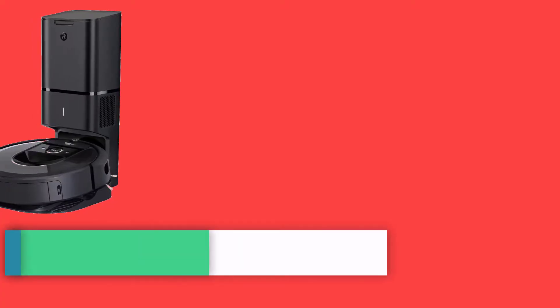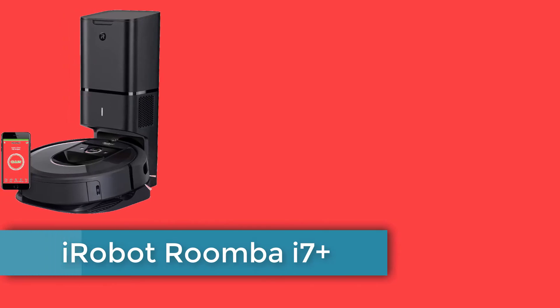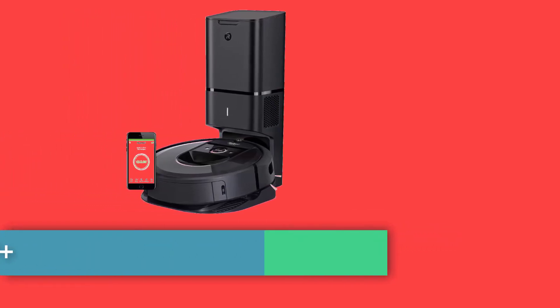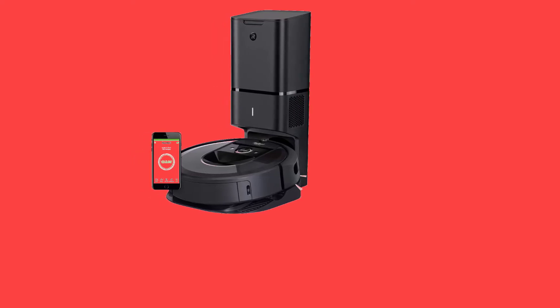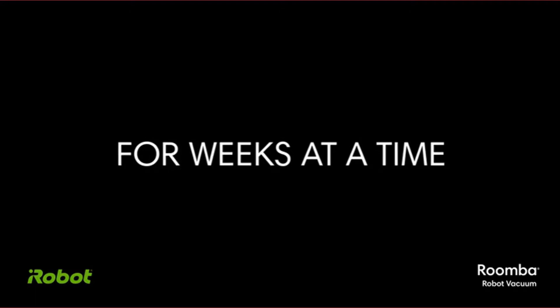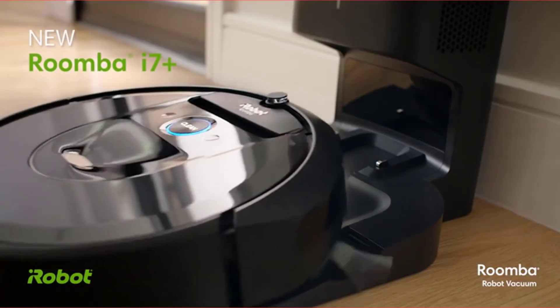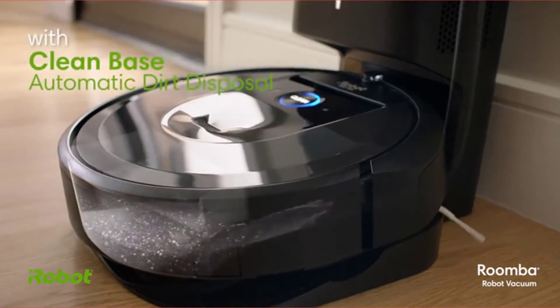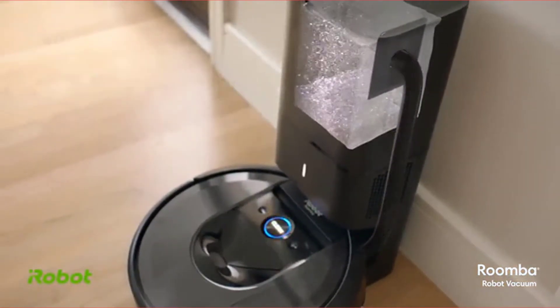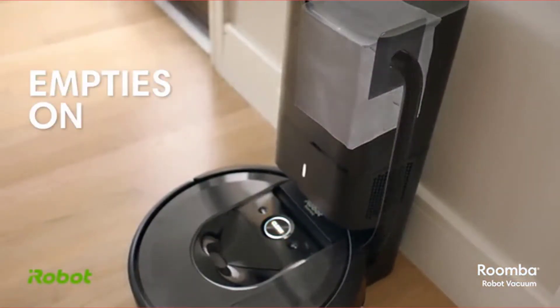Number two: iRobot Roomba i7 Plus. Features include: low profile means it fits easily under furniture, super easy setup, affordable. Downsides: gets stuck easily on unfavorable surfaces, doesn't learn to avoid areas, dustbin sends dust everywhere. iRobot's highest-end model makes our best robot vacuum list because it has a base with its own dustbin, so you can go multiple cleanings without having to empty out the bin.